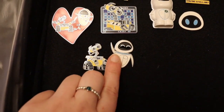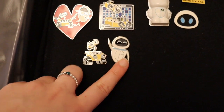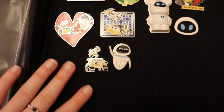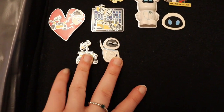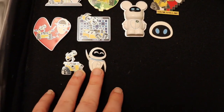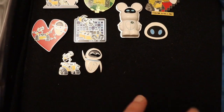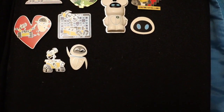These two down below I have a feeling I traded for, and it may have been at the pin event that me and my boyfriend went to, which was a local pin event near to where I live. Hopefully if it's on again this year I think we will go back to and make sure we're more prepared this time.